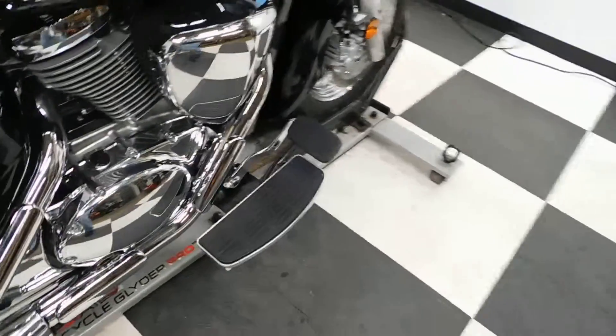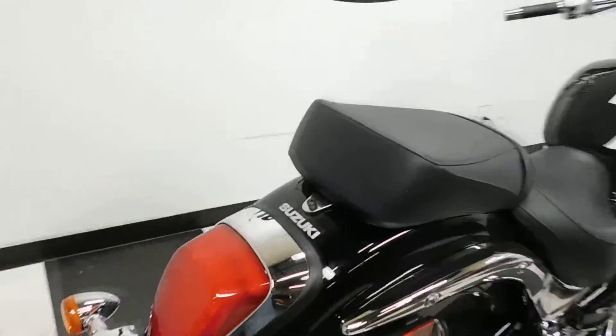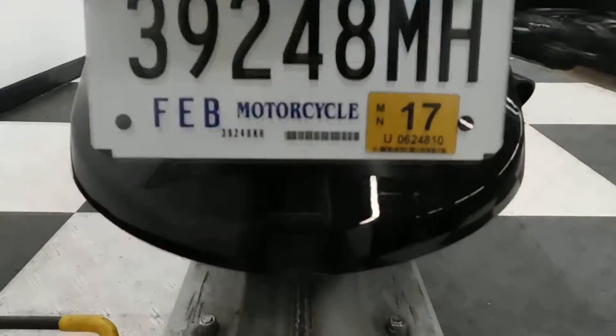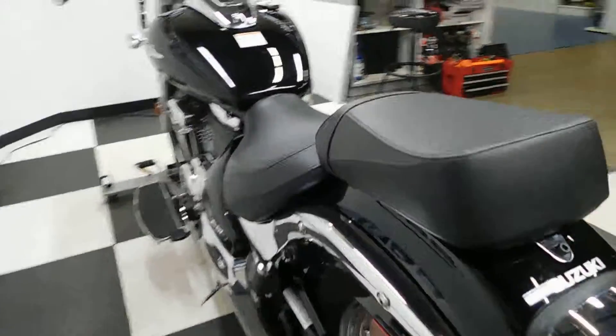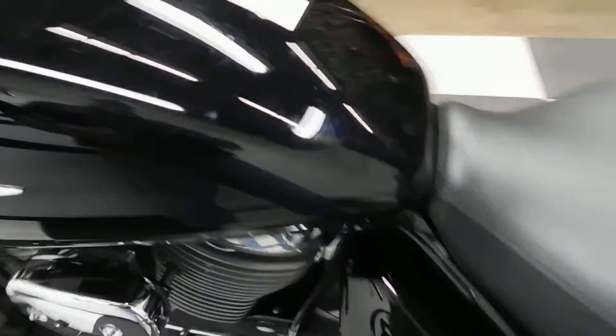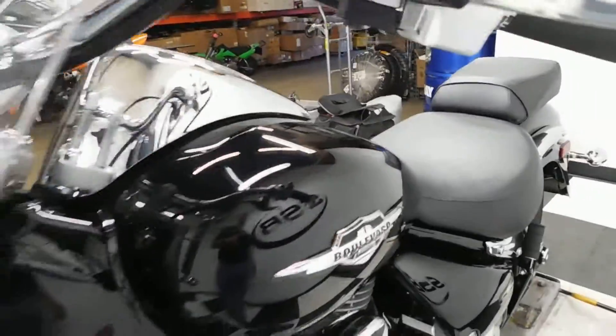It's got OEM foot boards for the driver. The only thing I've noticed on it is a little scuff here on the tail section. There's a little bit here in the center of the tank, almost like the zipper on the rider's jacket or something was making contact with the tank. But it's pretty minimal, it's pretty light — you have to really get in the right light to be able to see it.